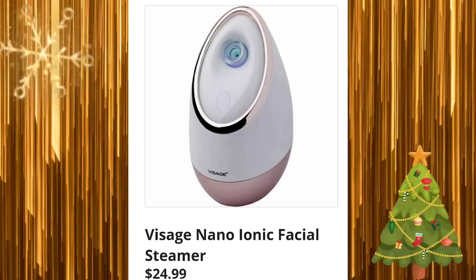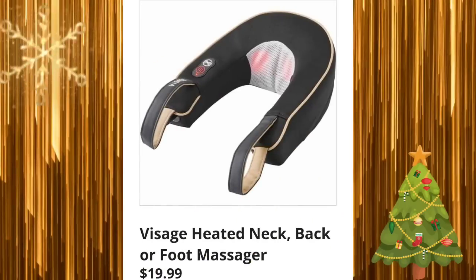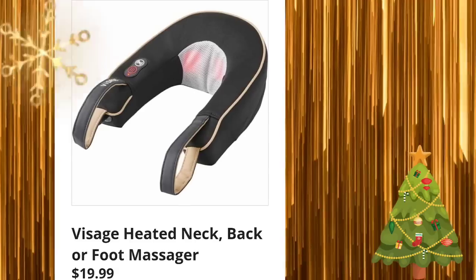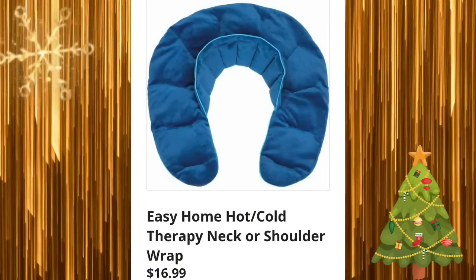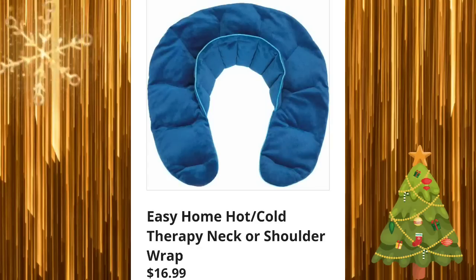Thank you so much for clicking on the video. If you're new to my channel, my name is Amy. Starting off with the nano ionic facial steamer for $24.99, heated neck, back, or foot massager for $19.99, and the Easy Home hot/cold therapy neck or shoulder wrap for $16.99.